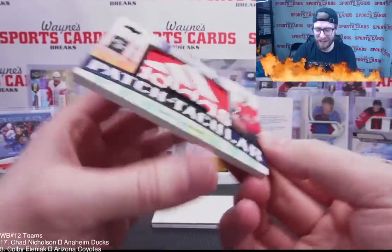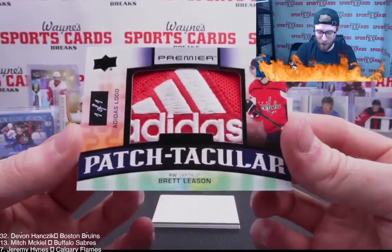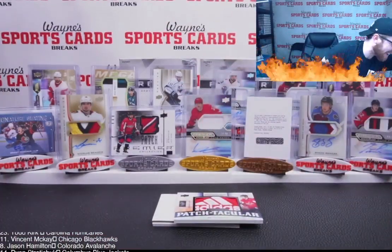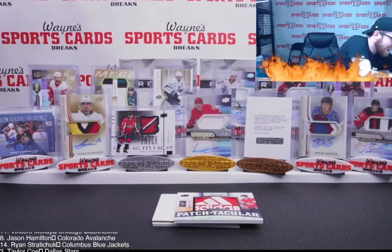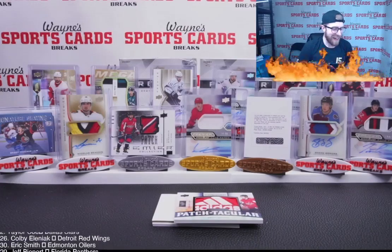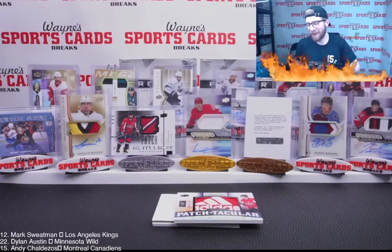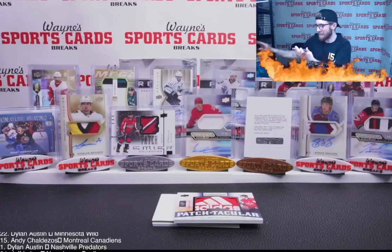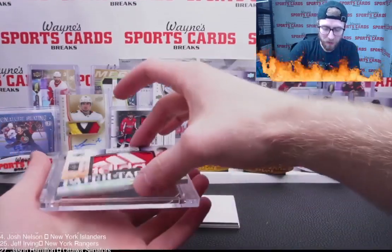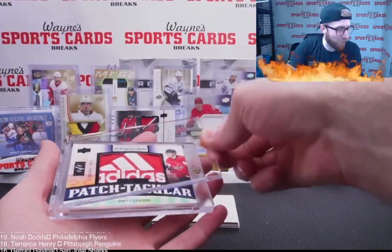One of one — Adidas logo patch! Brett Leason! Let's go! That is sick — Adidas logo patch, one of one. Devon, it's not an OV but I think it might be better. Brett Leason, one of one Adidas. That is nasty. One of one Adidas logo — it doesn't get much better than that for patches.